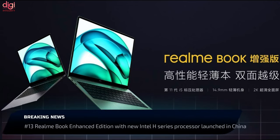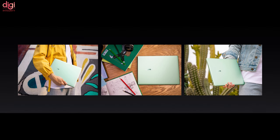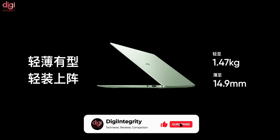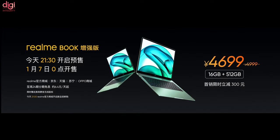The Realme Book Enhanced Edition features an Intel Core i5 11th-generation Willow Cove processor and an improved dual-fan cooling system with 32.7% better heat dissipation. It is priced at around 4,700 Chinese yuan, approximately Rs 55,000, and is currently available only in China.